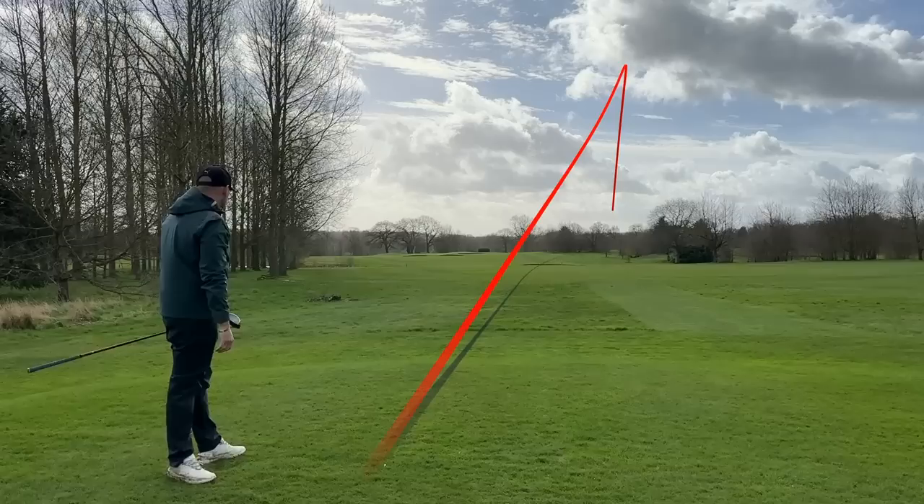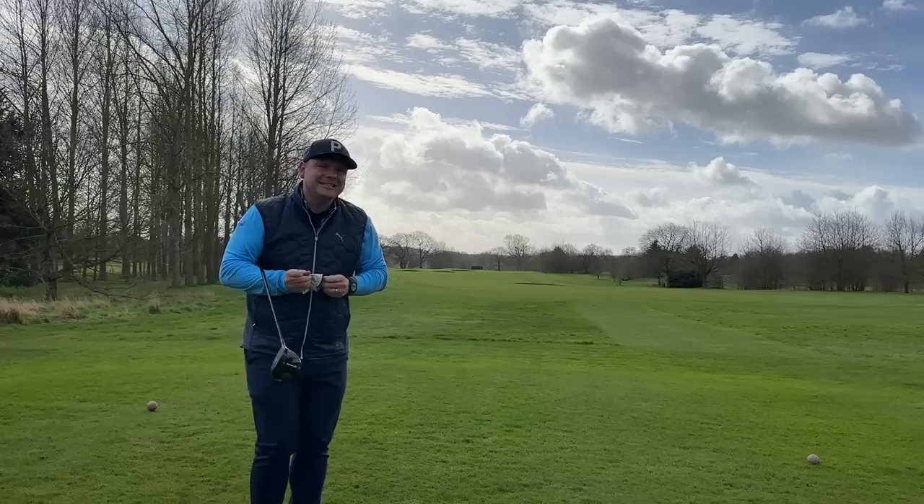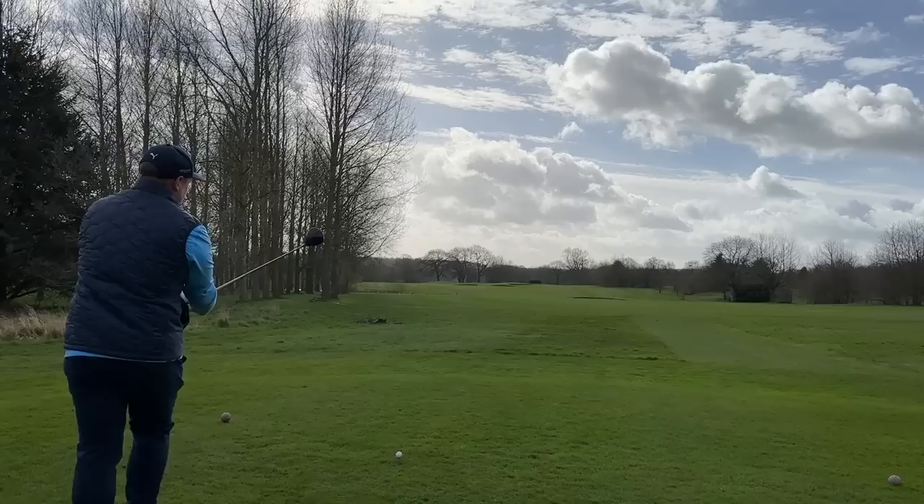That's a bit of a Tina Turner — Twist Face playing a part there, because that was a toe strike. I'm surprised actually that more of the D2C brands — direct-to-consumer — such as Takomo, Cali, maybe even Kirkland, haven't made a mini driver. If Kirkland made a mini driver, the mess would hit the fan.